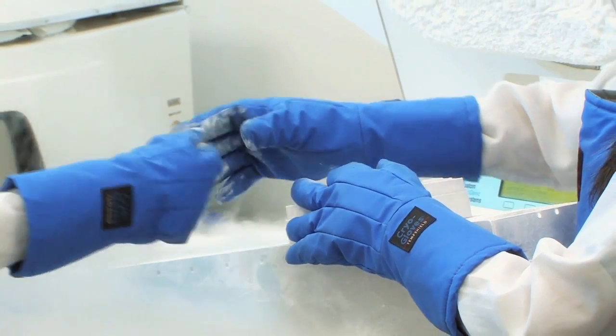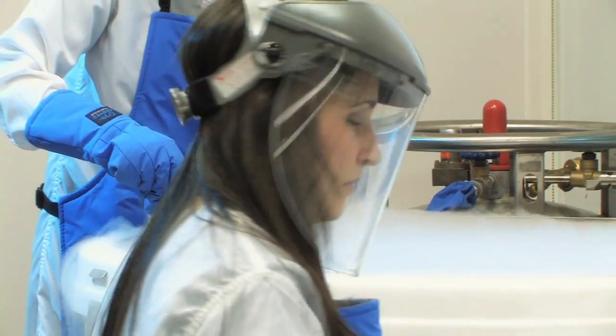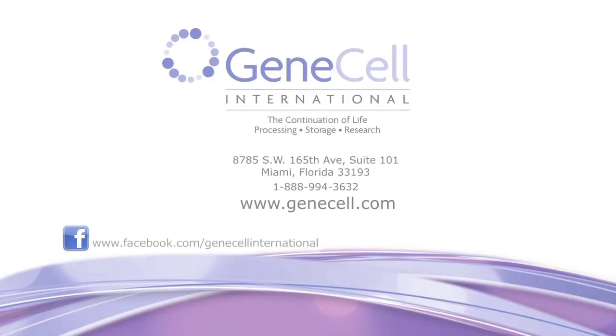Banking the umbilical cord blood stem cells of your newborn is a life-saving opportunity. For more information, visit our website at www.genecell.com or call us to speak with one of our representatives.